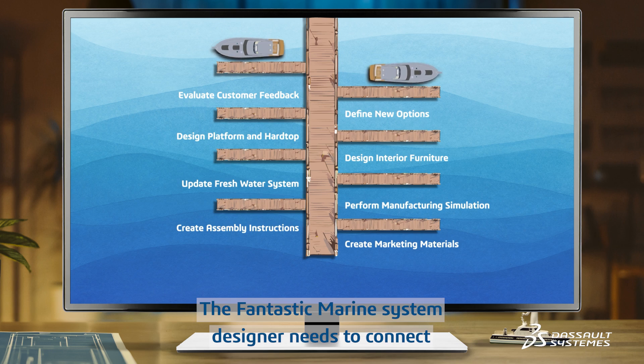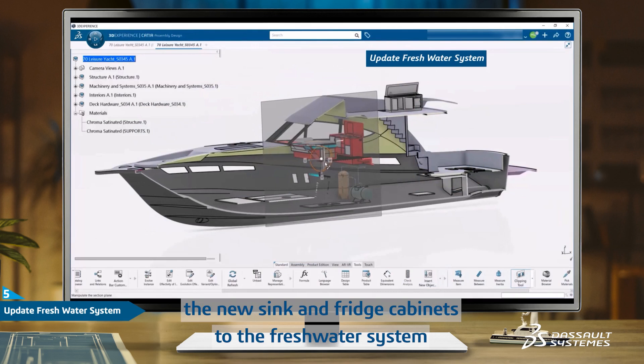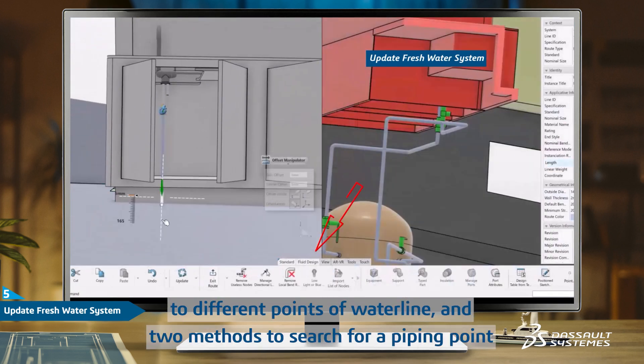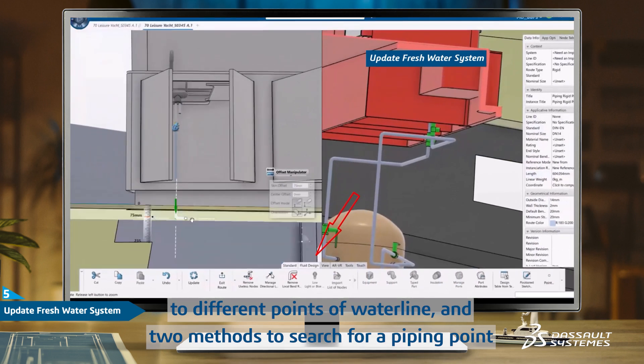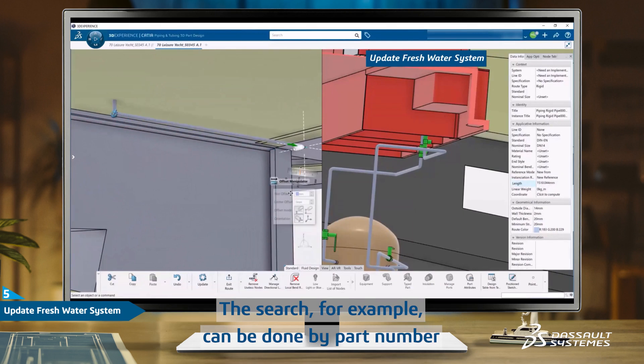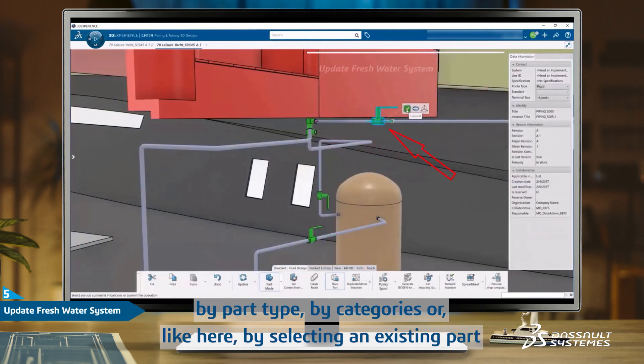The Fantastic Marine system designer needs to connect the new sink and fridge cabinet to the fresh water system. The 3DEXPERIENCE platform gives him quick access to different points of the waterline and two methods to search for a piping part. The search can be done by part number, by part type, by categories, or by selecting an existing part.